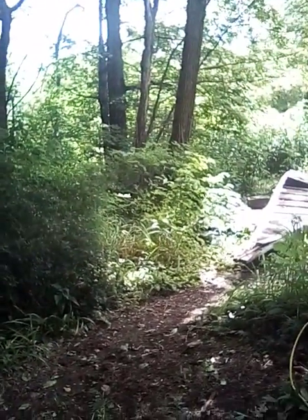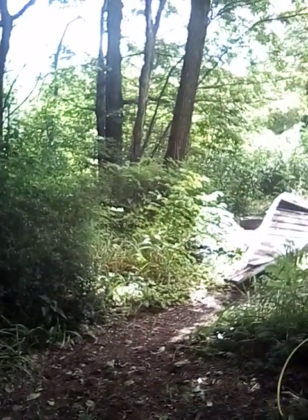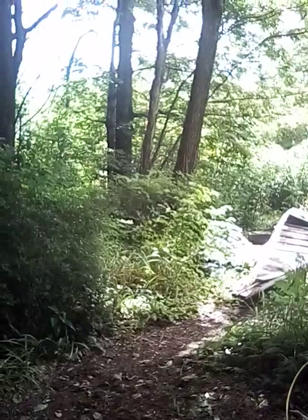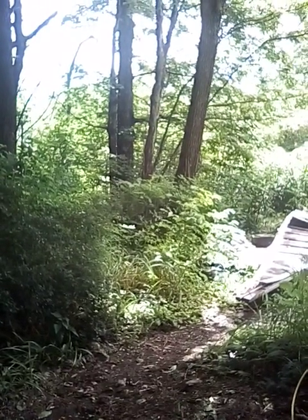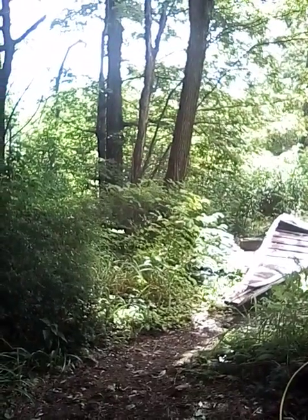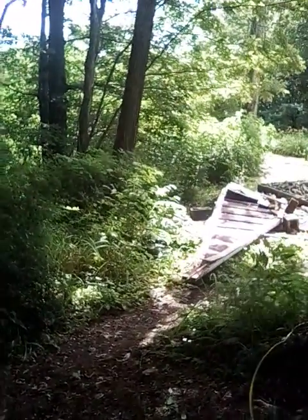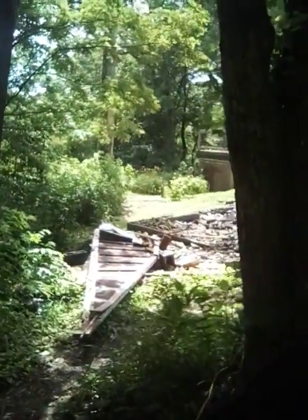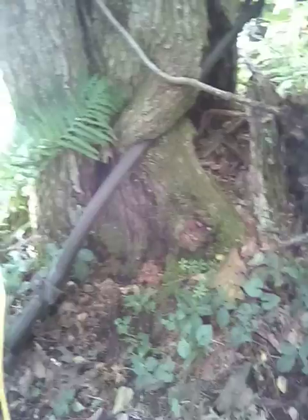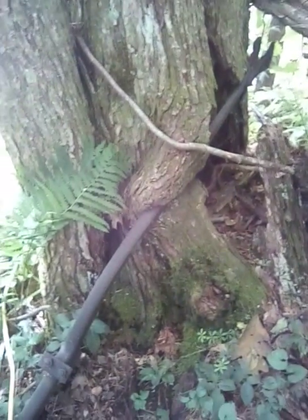Okay, so we're here at the CeeLo artist studio that my twin brother Jethro Bodine demolished — he wrecked it. Look how this piece of metal grew into that tree.